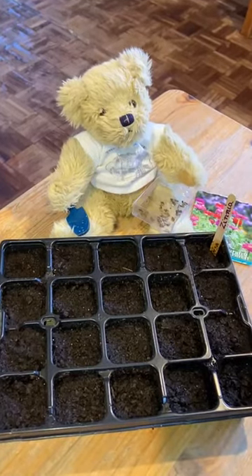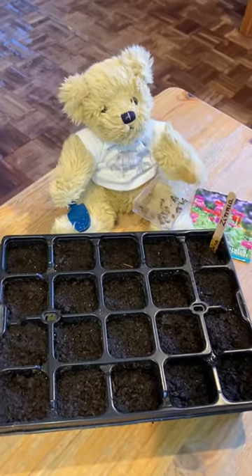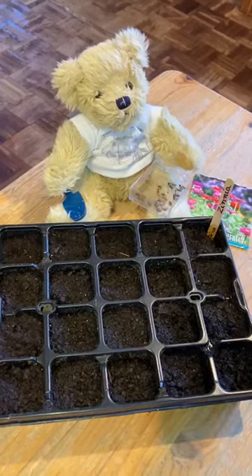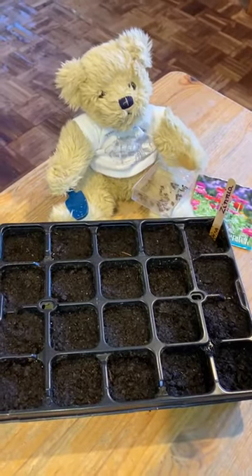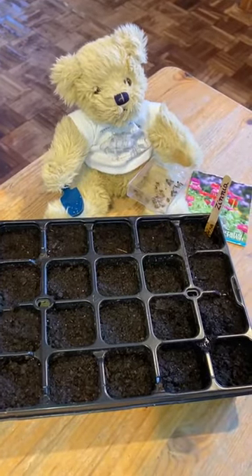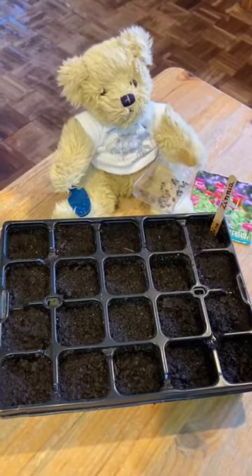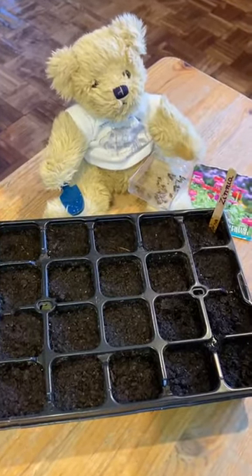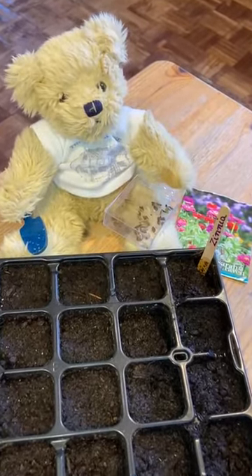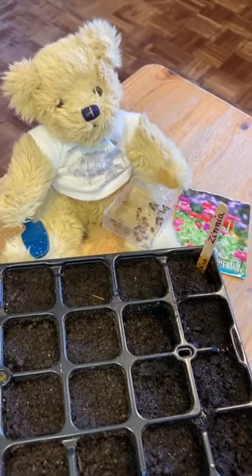Some of these plants we will put in our school garden. And some we will give to our friends who are elderly who aren't able to go out and buy plants at the moment. And some we will give to the vicar for his garden. So thank you Bear for finishing off planting the zinnia seeds — that was a really kind and useful thing to do. And we'll look forward to watching them grow. See you again soon. Bye bye.